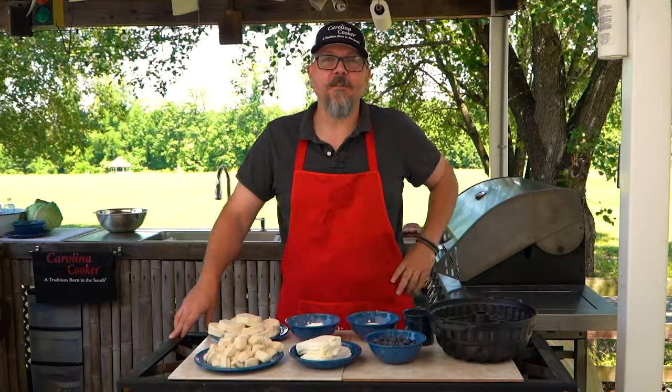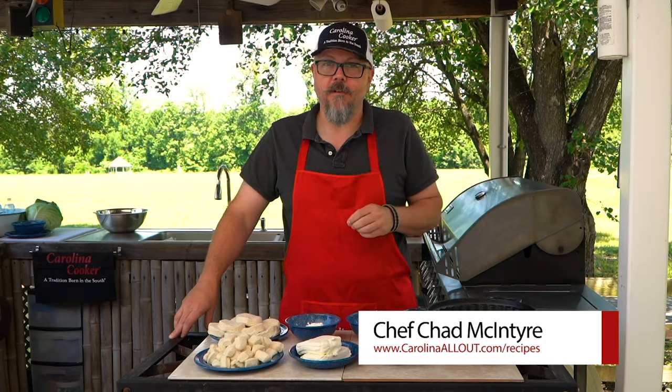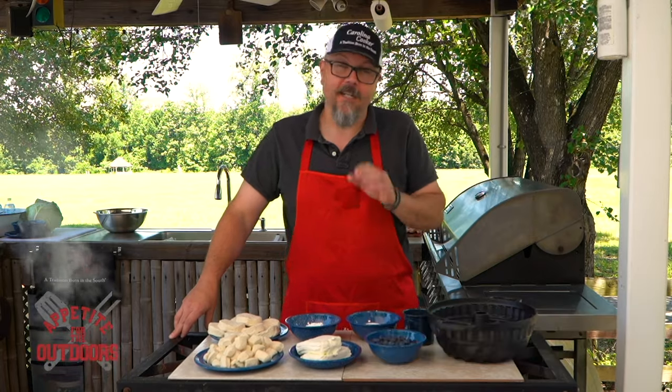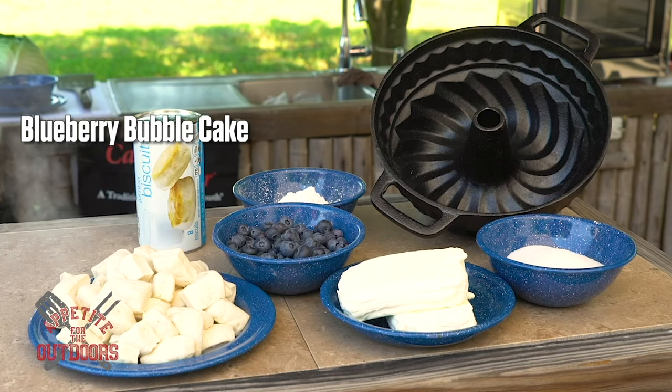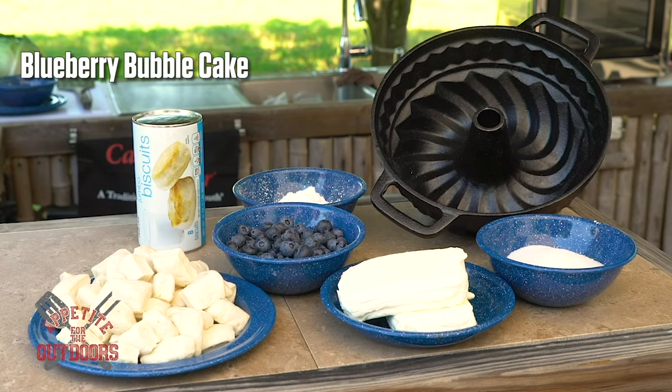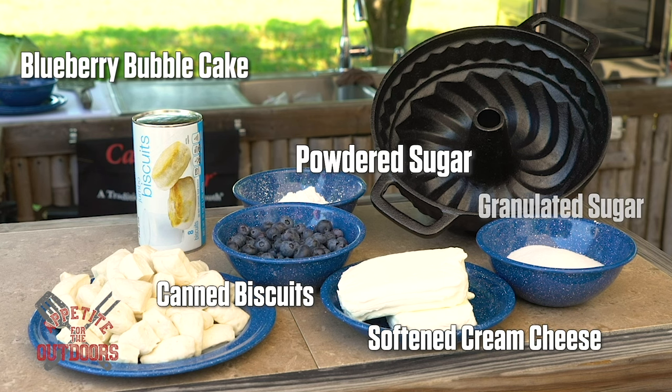Welcome back to Appetite for the Outdoors. I'm Chef Chad McIntyre, and today we've got a little sweet treat for everybody — something very easy. I give credit to my wife for this one. It's a blueberry bubble cake recipe with only a few ingredients: canned biscuits, softened cream cheese, powdered sugar, granulated sugar, some fresh local blueberries, and a little bit of whole milk.